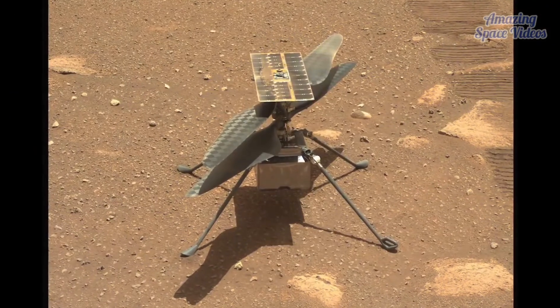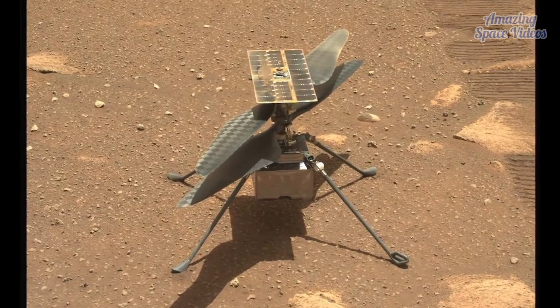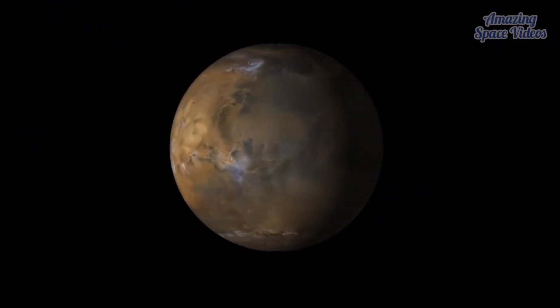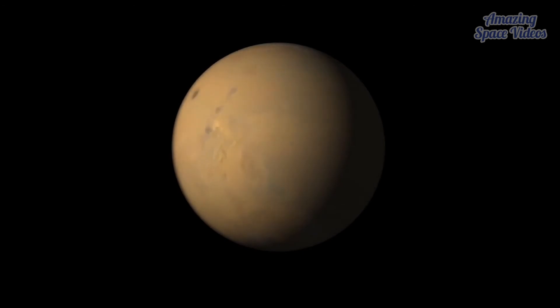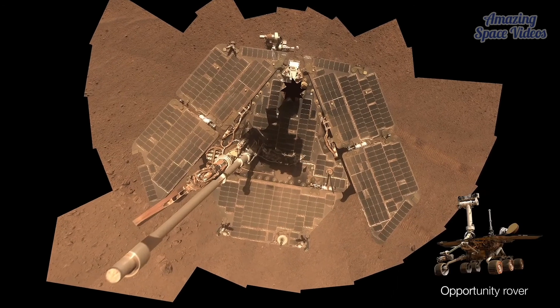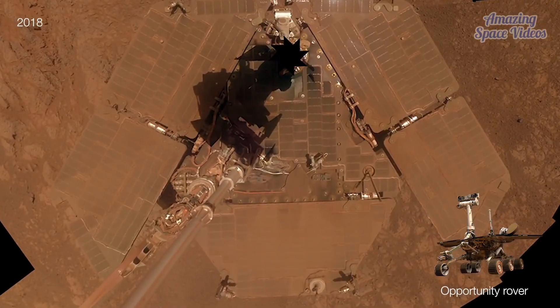The dust even grounded NASA's Ingenuity Mars helicopter, postponing flights until conditions improved. Dust storms form during all Martian seasons. Some can balloon in a matter of days, like the 2018 Global Dust Storm, which led to the end of NASA's Opportunity rover.